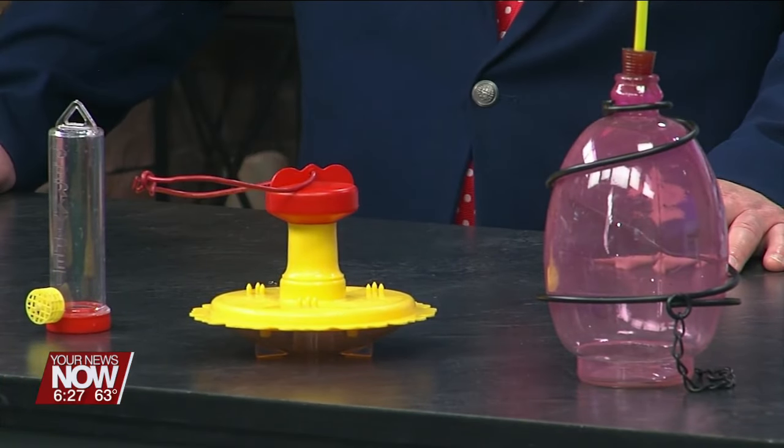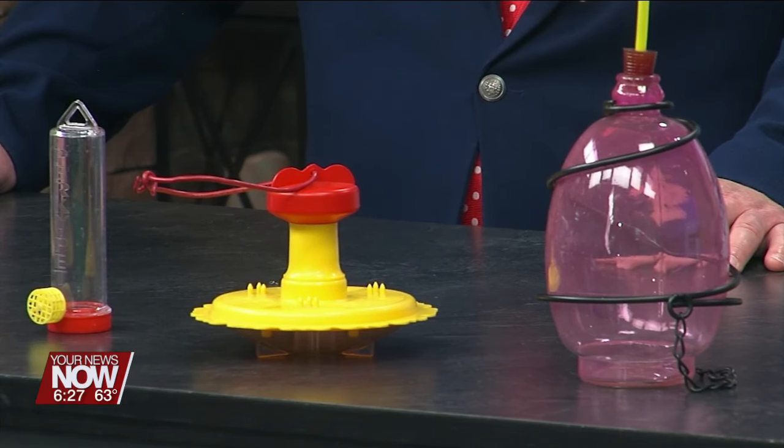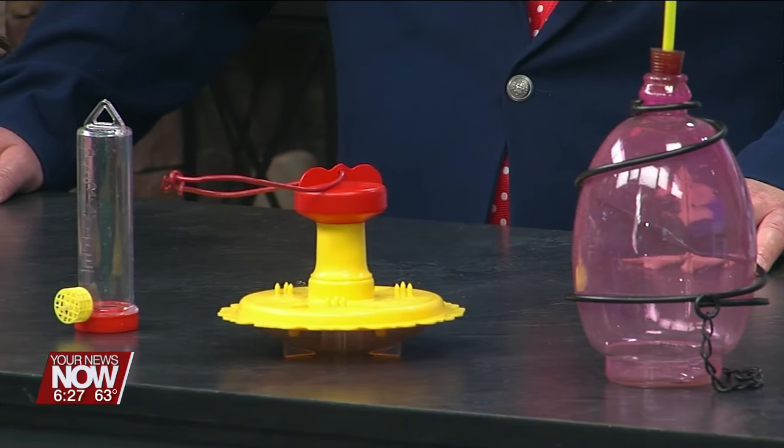You'll have to change the nectar about every four to seven days, or if you get hummingbirds like we do at the parks they will empty them for you. You'll know it's time to change the nectar when it becomes cloudy or kind of yellowy.